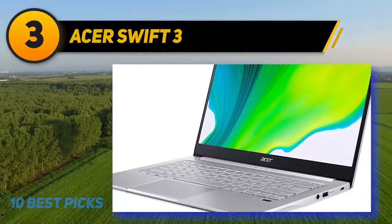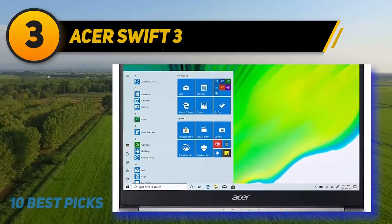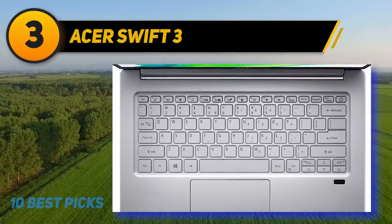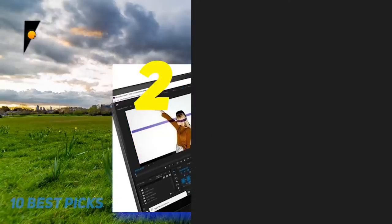The display colors on the Acer Swift 3 aren't the most vibrant and could have been better, making it slightly below average in that regard, though still better than its predecessor. Performance, however, is exceptional — during testing, nearly 100 tabs were open across five windows with two playing music, and none of them slowed the laptop. It also offers 11 hours of battery life, making it a great deal for the price.